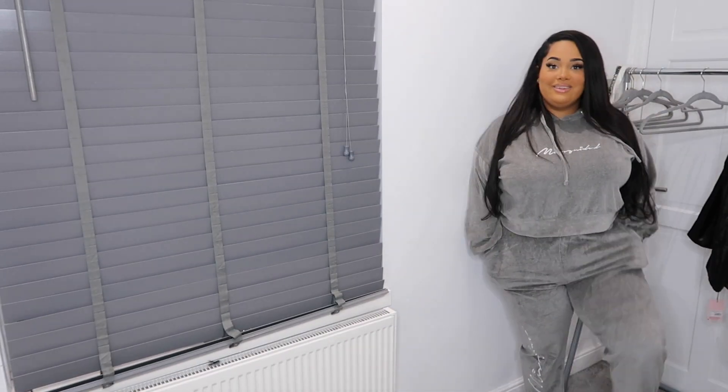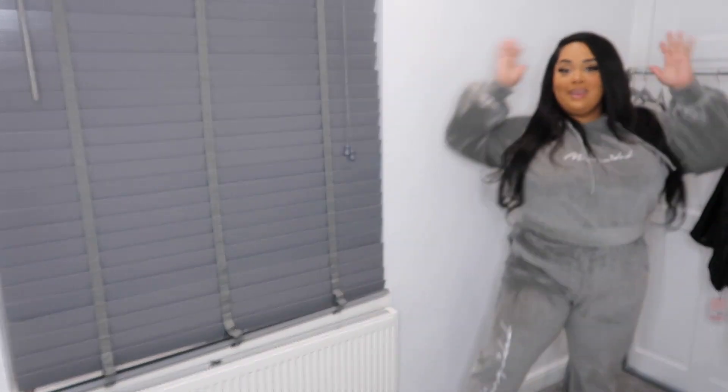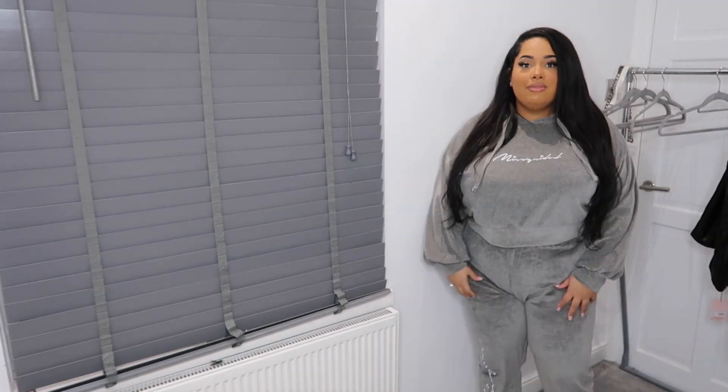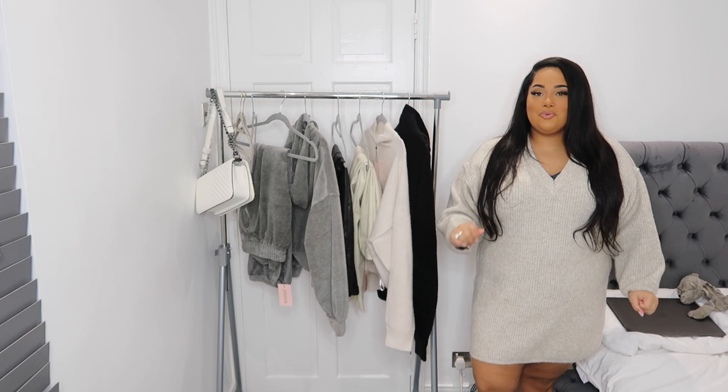This is the two-piece tracksuit on and I am loving it! The size 14 is the perfect fit for me. I'm absolutely in love with this tracksuit — it's going straight into my wardrobe. The embroidery is my favorite part, especially on the leg. This velour is really soft — not that shiny stuff you sometimes get, it's a really nice quality. I'll definitely be keeping this and wearing it, even just for a trip to Tesco's.